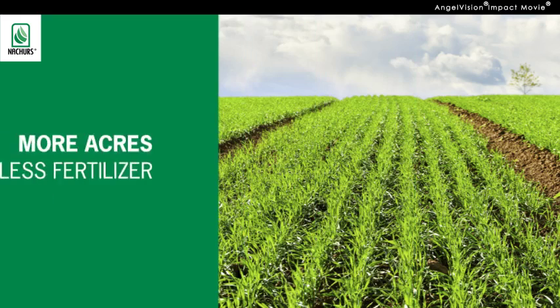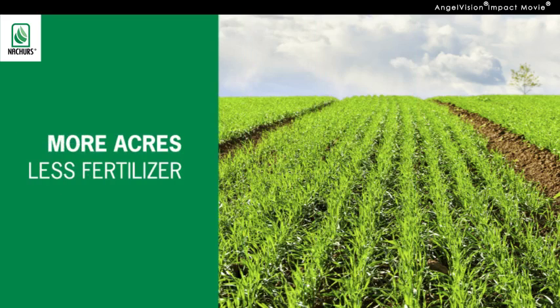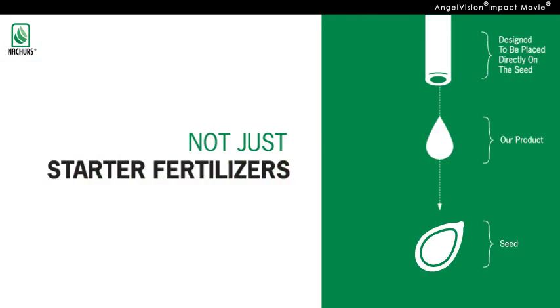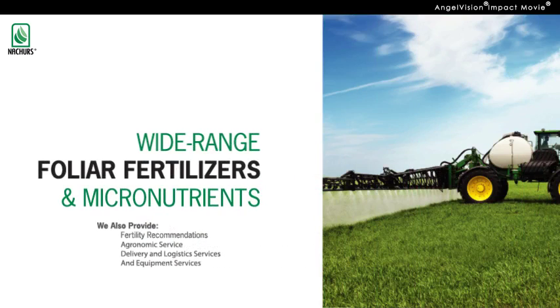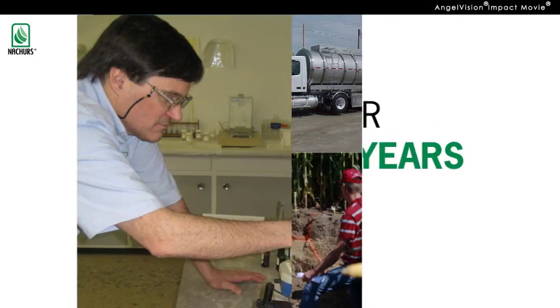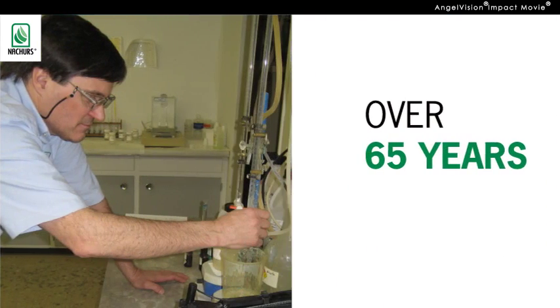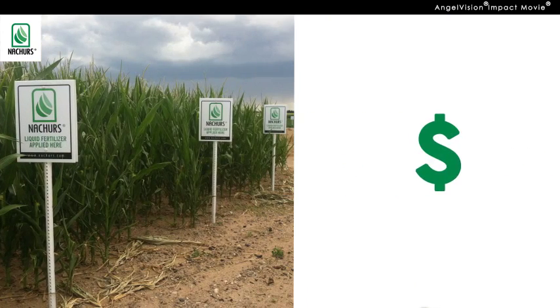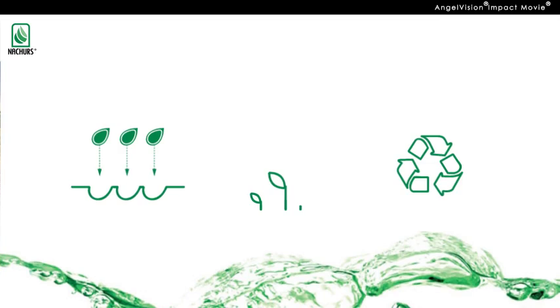At the end of the day, you've planted more acres using less fertilizer, spending your time and money more efficiently. But we're not just a supplier of starter fertilizers. We also carry a wide range of foliar fertilizers and micronutrients, as well as providing additional services that increase efficiencies across all aspects of your farming operation. Our scientists have been formulating fertilizer solutions for over 65 years, while developing crop nutrition programs that help you make more money.